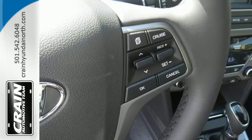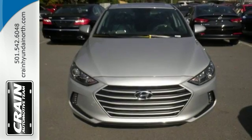Inside and out, this Elantra knows what you want and delivers in a stunning package.